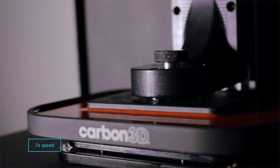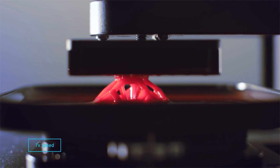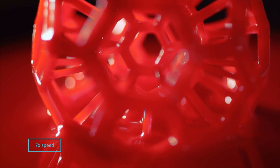3D printing first came to light in 1980 when it was known as rapid prototyping and it was exclusively used to quickly build prototypes for product development. We've come a long way since then, and the creations you're about to see will blow you away.